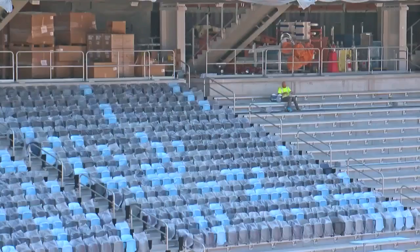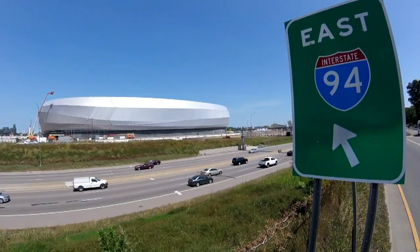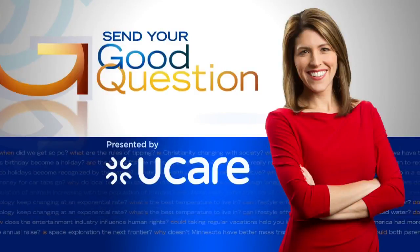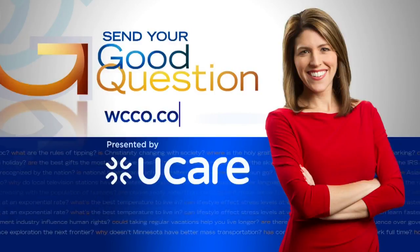Perhaps a good sign for Minnesota United. Workers are going to lay the sod in October and then they'll cover it through the winter. Mortenson expects to wrap up construction by February of next year. If you have a good question for Heather, please email it by going to WCCO.com.